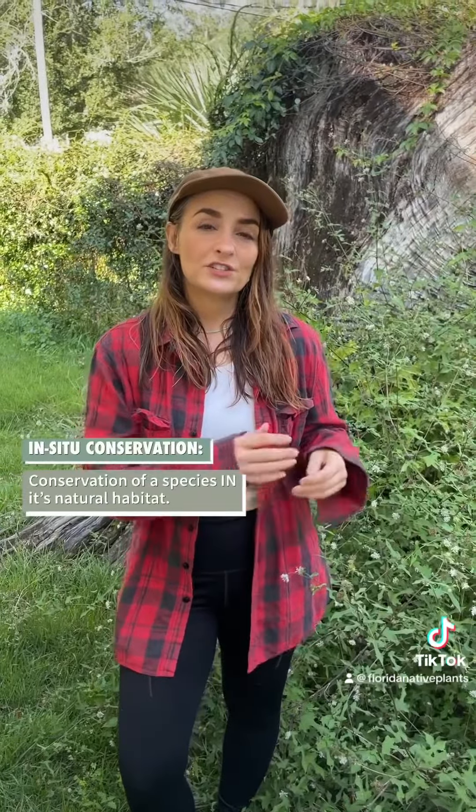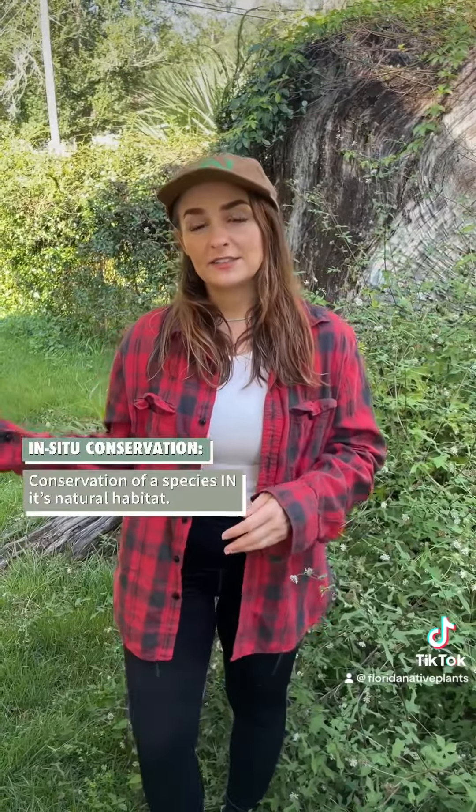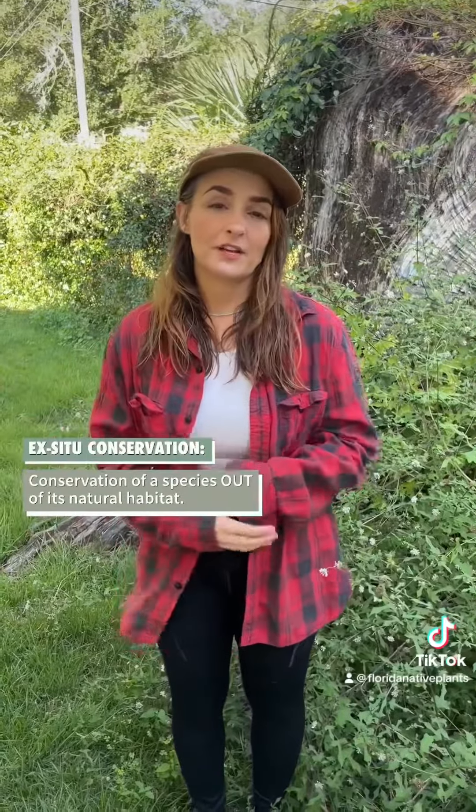These terms are important in the context of conservation as well. There's in situ conservation, which conserves species in their natural habitat. And then there's ex situ conservation, which conserves species off-site, out of their natural habitat.